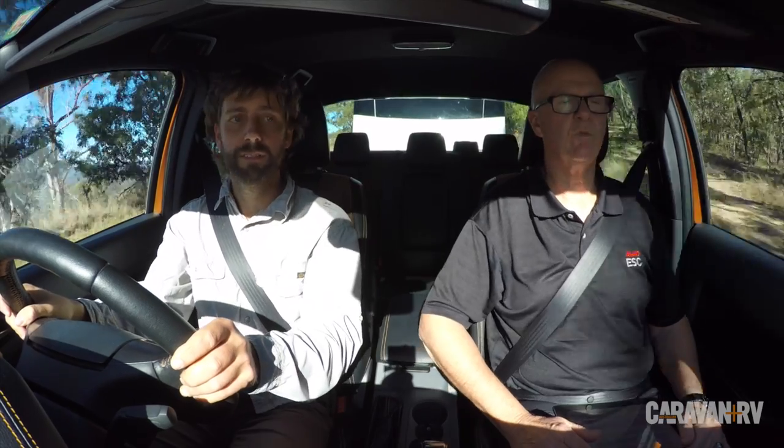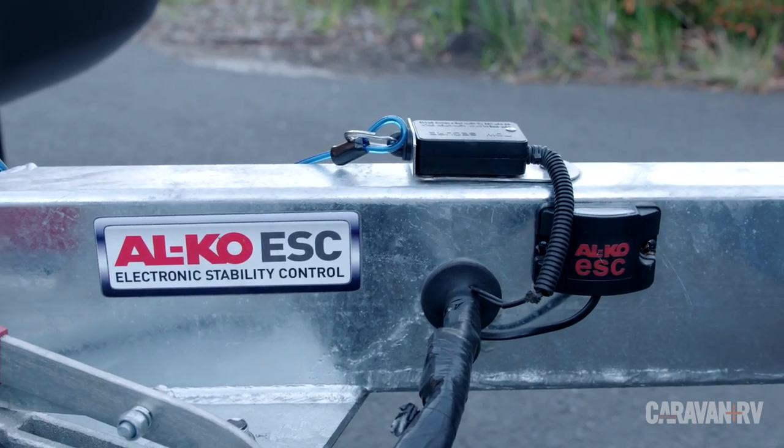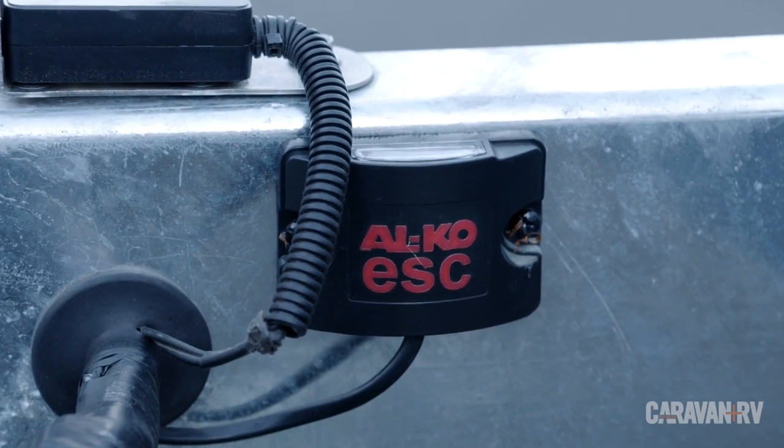Rob, in simple terms, can you tell me exactly how it works? Yeah, it is a relatively simple concept. What we have mounted under the floor of the caravan is a small module. Inside that module are two accelerometers measuring what's called the g-force, the sideways force of the caravan.